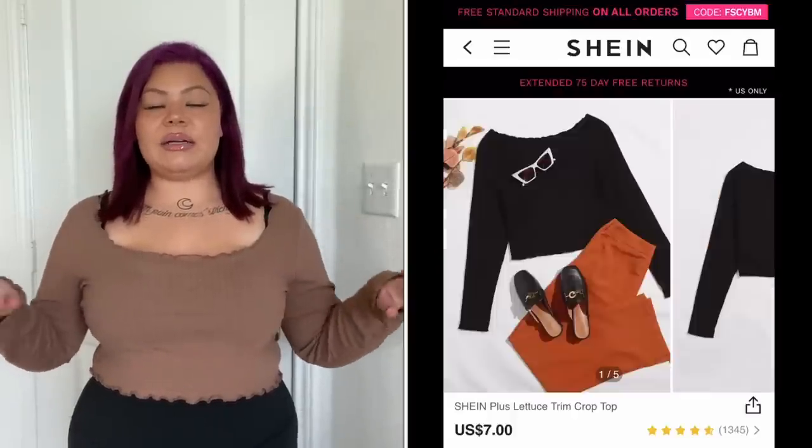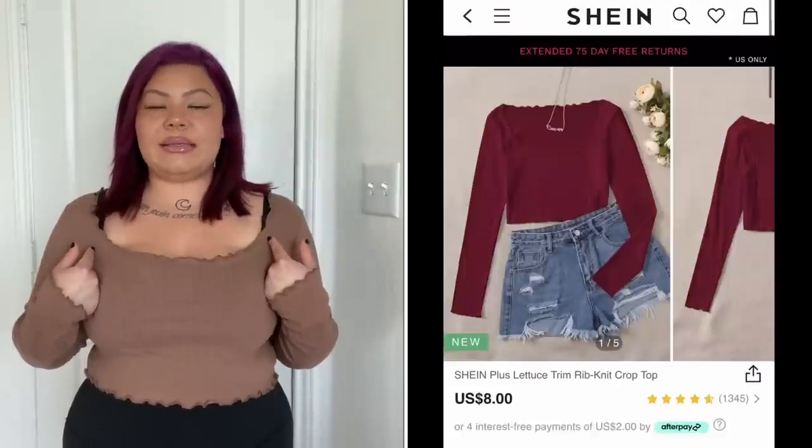The first outfit I'm wearing - I got this mocha-colored ribbed, really stretchy little square-neck crop top with a lettuce edge hem on the sleeves. You guys know I'm obsessed with the square neck thing right now, and I saw this mocha color and was just drawn to it. I feel like this is such a beautiful, warm, cozy fall color. They did have this particular top in so many different colors.